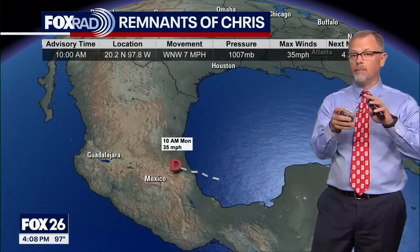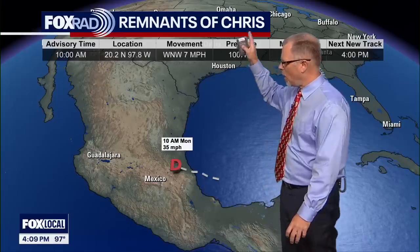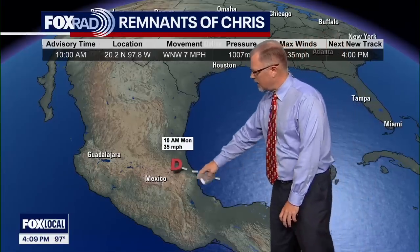Switching gears — talking about the east coast of Mexico, another system that formed overnight: Tropical Depression 3 last night became Tropical Storm Chris right as it began to make landfall and was overland. That was at 4 a.m. Monday morning. Then at 10 a.m. Central Time on Monday morning, the National Hurricane Center said they were done with Chris. So that was a short-lived tropical storm.